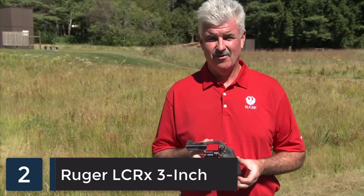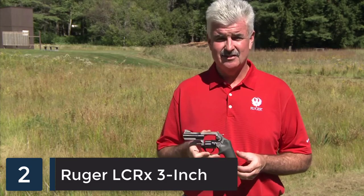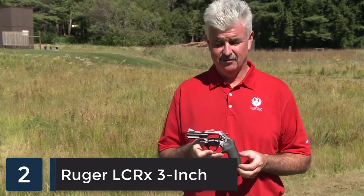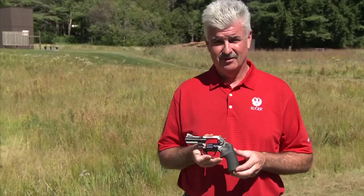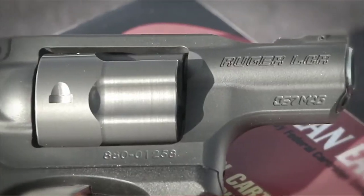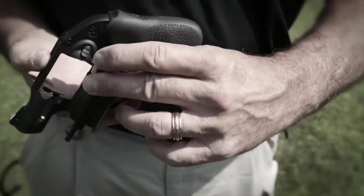Hi, I'm Curt Hindle with Ruger Firearms and I'm here to show you the latest addition to the Ruger Firearms family — the LCRX 3 inch adjustable sighted revolver. The LCR has been around for a number of years and has been an extremely popular gun. It came out initially in 38 plus P, and we've added 357 Magnum, 22 long rifle, 22 Magnum, and 9mm.